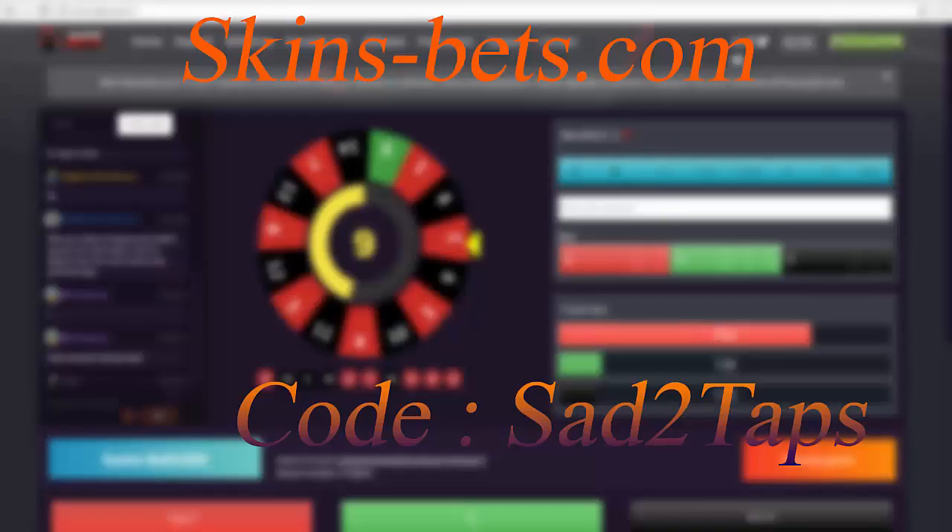So that was it for the video guys. I just gave you my personal choice of cheap skins for H1Z1 King of the Kill. Tell me what you think in the comment section, and don't forget you can use code SED2TAPS on skimbets.com — maybe you're lucky enough to get this outfit for free. It was Sid Gamer, and I'm out. Good luck, have fun.